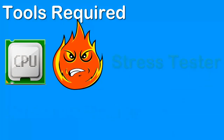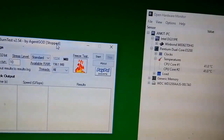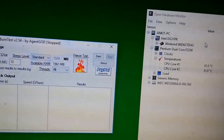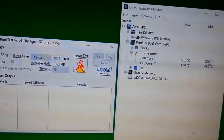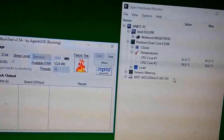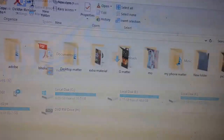Here in the video you can see I am using two free software to monitor my computer and run the stress test. At that time when the video was being recorded, I was not aware that 60 to 70 degrees temperature is normal for a computer. So while running the stress test, my screen got blacked out.